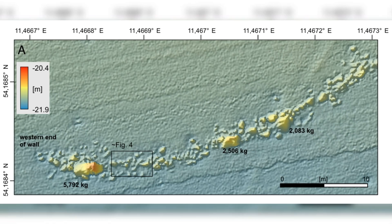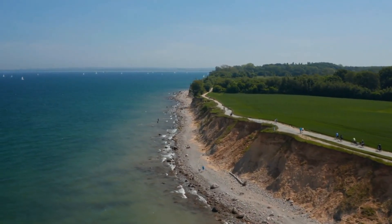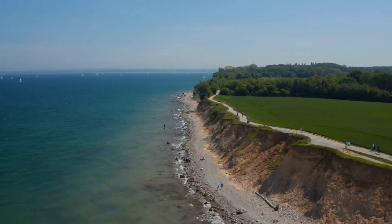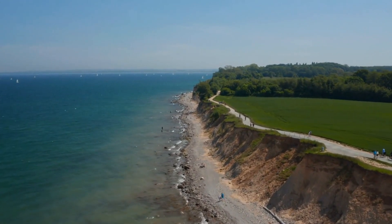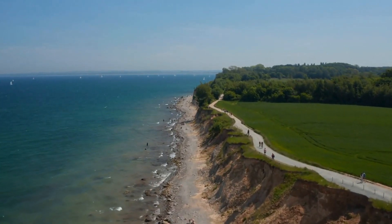The blinker wall is a remarkable reminder of human ingenuity. It challenges the notion that early hunter-gatherers lived simple, unorganized lives. Instead, it shows they were skilled engineers and planners, capable of altering their environment to meet their needs. This discovery doesn't just bring us closer to our ancestors — it also connects us to the natural world they lived in, a world that, in many ways, still shapes us today.